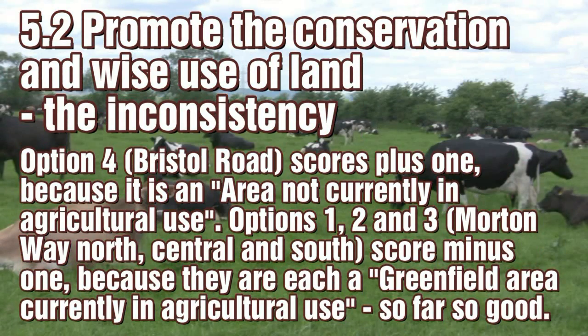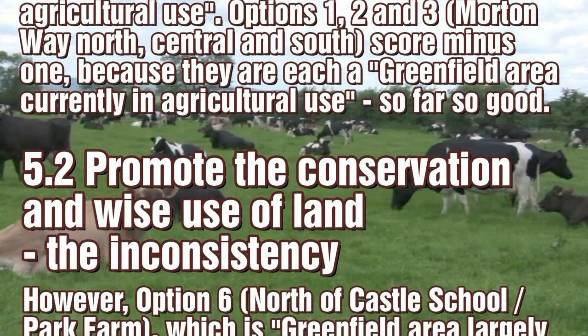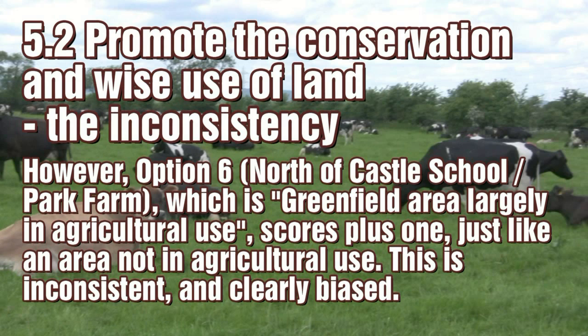With aim 5.2, notice here how an area not in agricultural use — Option 4 — scores plus 1, whilst Options 1, 2 and 3, being farmland, score minus 1. However, Option 6, also farmland, scores plus 1. Well, that makes sense, but only if you're biased.